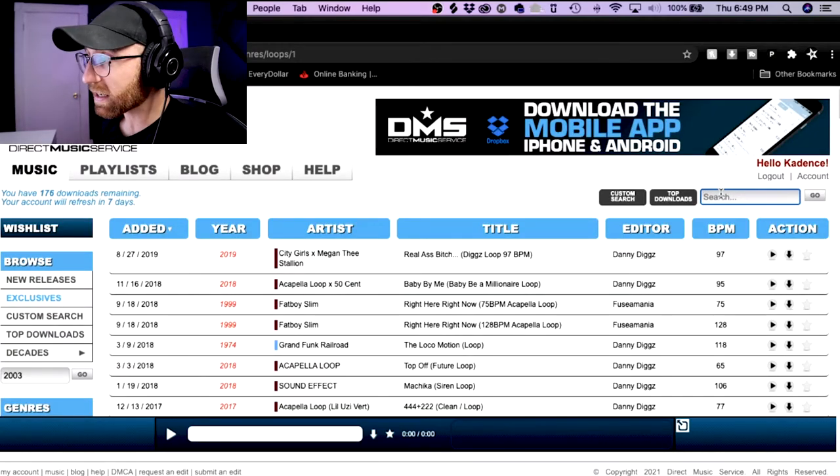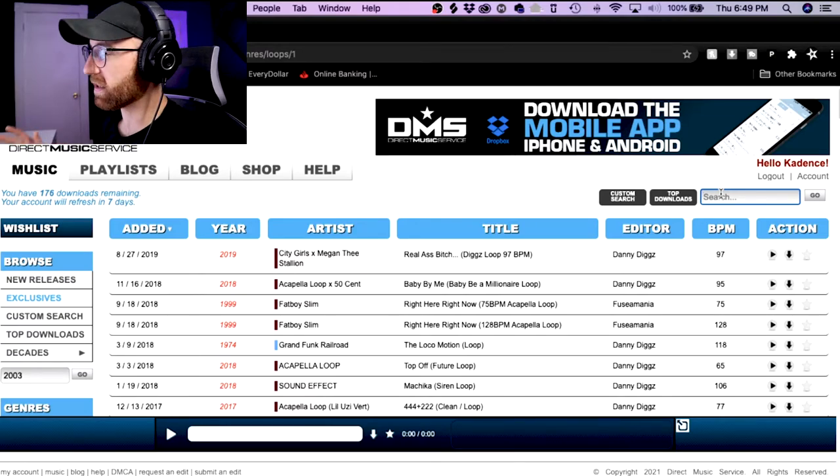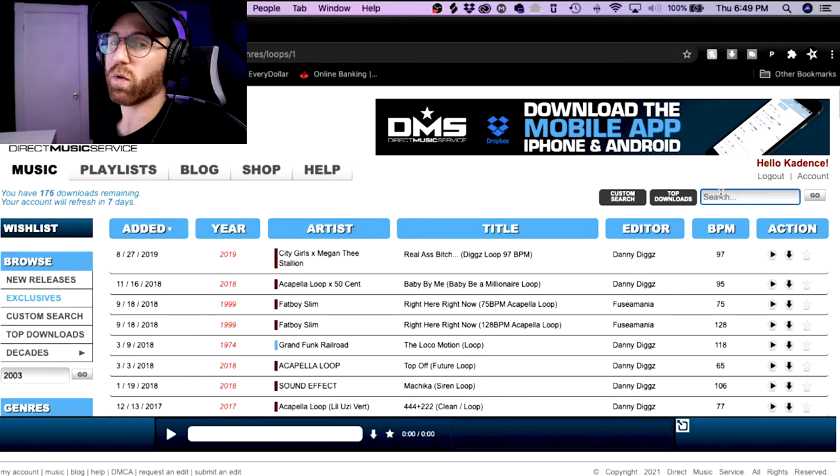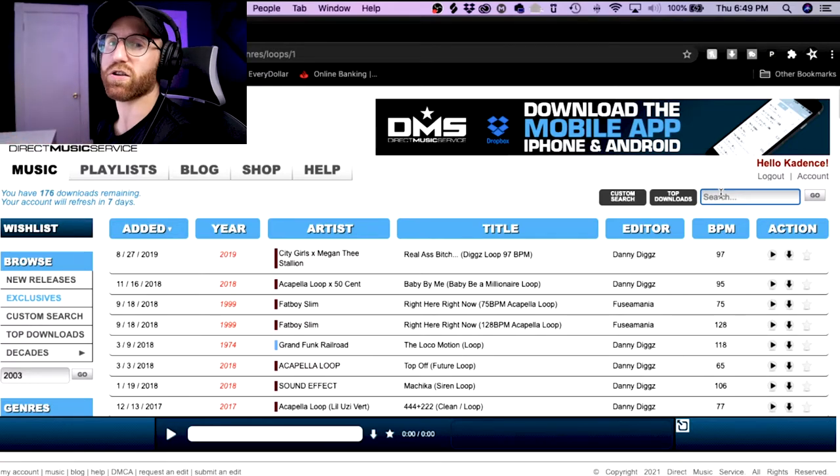That's pretty much it for the music section of the site. The library is very large, but of course not every DJ pool is going to have everything. No DJ pool is going to have every song. So keep in mind there'll be some tracks that you put in that search bar and they don't have — it's just the way it is.